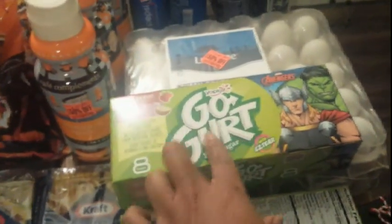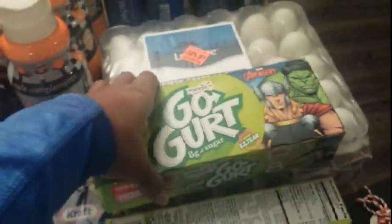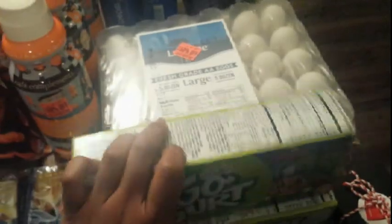The next deal was Go-Gurt by Yoplait, priced at $1.99. We had a $1 Just for You coupon bringing it down to 99 cents, and this was also part of the Clip or Click.